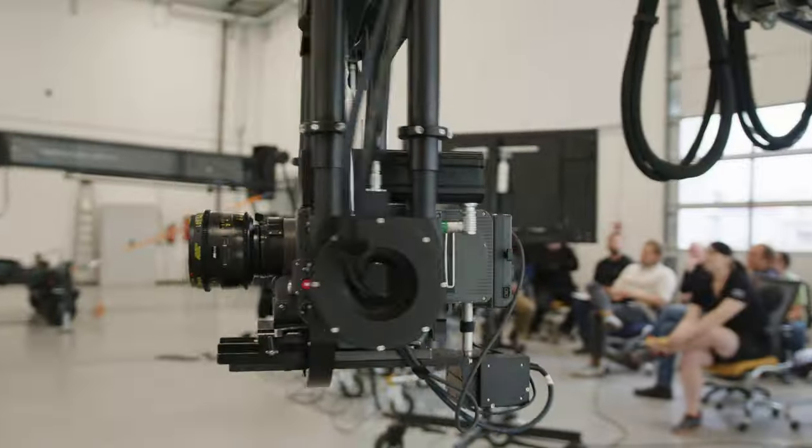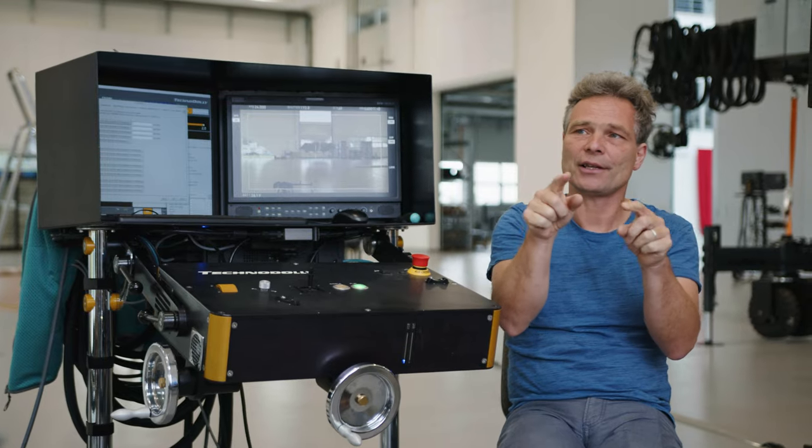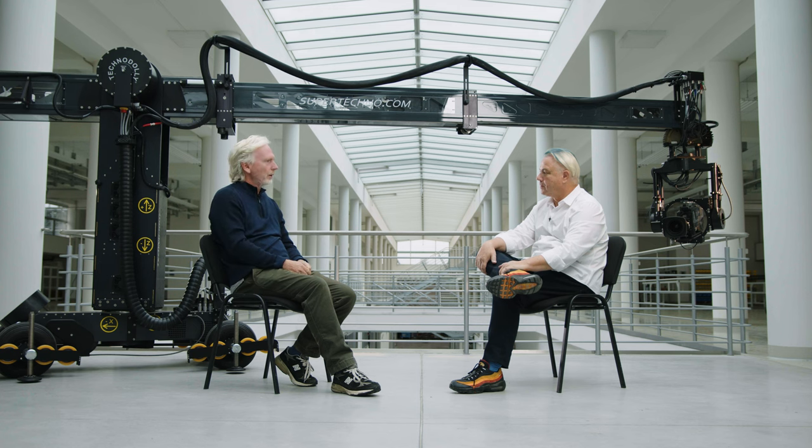From take to take, as you go along, the director can give you feedback very quickly. People ask me how long it takes to program a Techno dolly — I say it doesn't take any time. It's like as soon as you can show me the blocking, we're ready to go.